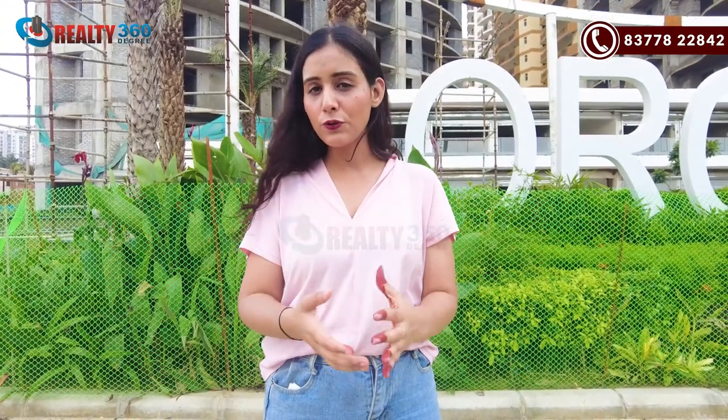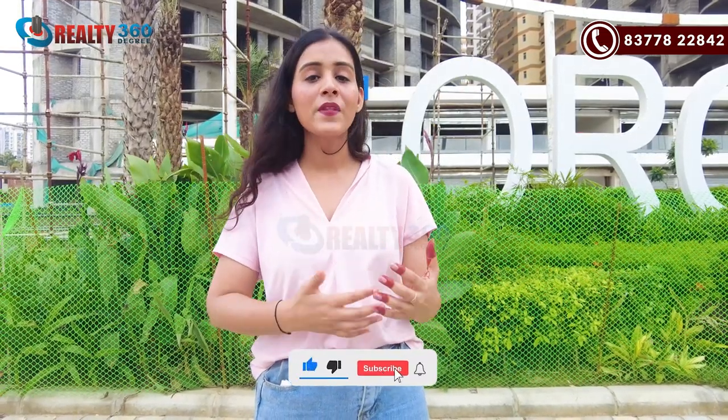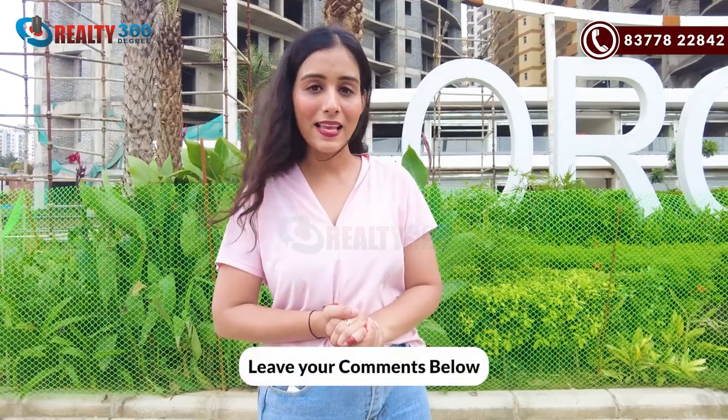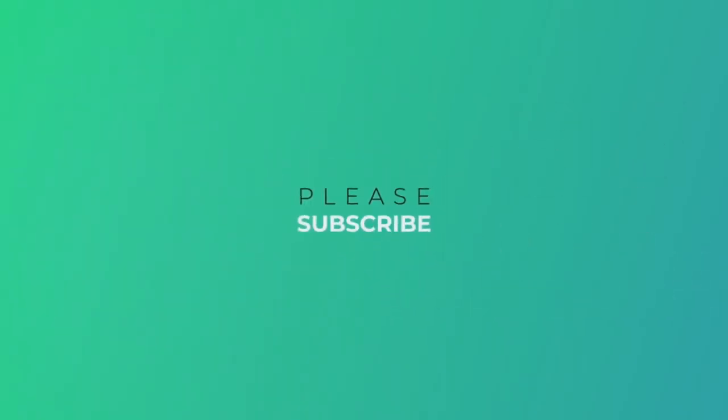And with that, we have come to the end of this video, guys. If you liked this video and found it useful, then give us a thumbs up and like this video. Thank you so much for watching. I will see you in some other video. Till then, bye-bye and take care.